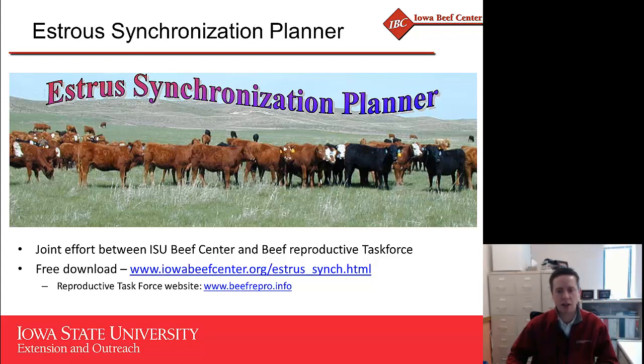The Estrus Synchronization Planner is a very easy-to-use Excel-based program. It allows you to compare different estrus synchronization programs by cost and preferred products, and develop the program that works best for you with your calendar. The best feature is that if you know which day you want to breed, it backtracks and gives you a calendar telling you what to do and when. I'd also like to highlight the Beef Reproductive Task Force website, which has a wealth of producer-friendly information on estrus synchronization and AI that would complement any breeding program and provide insight into which programs work best in your environment.